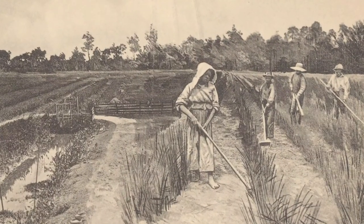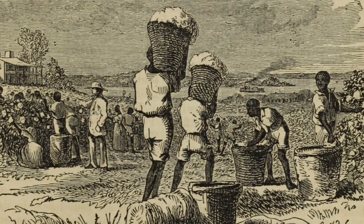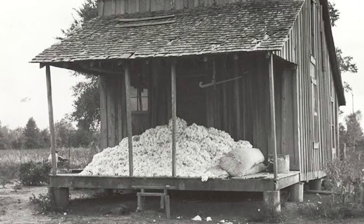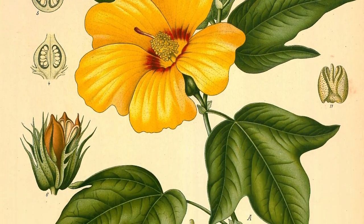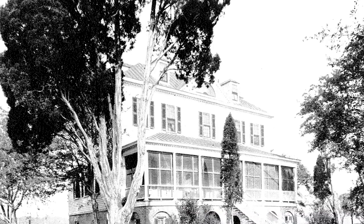Later, enslaved Africans were forced to farm this fertile coastal soil for indigo, sea island cotton, and Carolina gold rice — crops that turned South Carolina's plantation-owning elite into the young nation's wealthiest citizens.